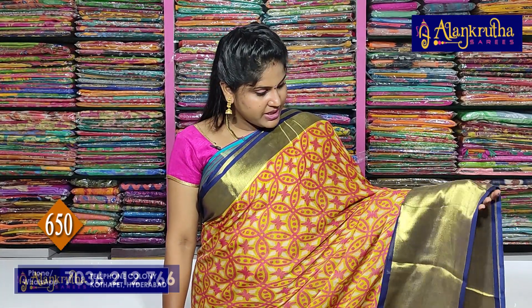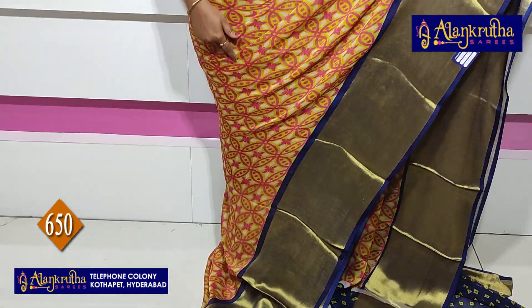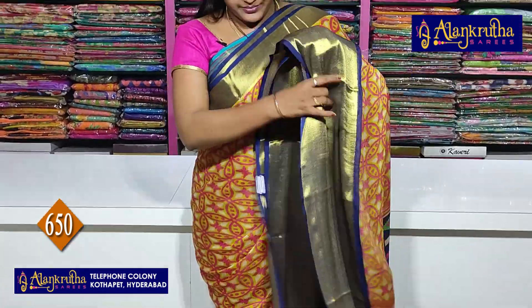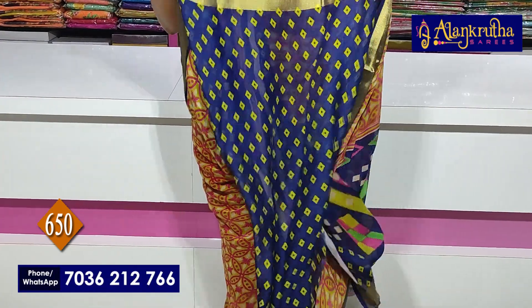Next is a navy blue color combination. Borders are navy blue. We have a base color green with pink mix. This is the pallu, and this is the blouse.